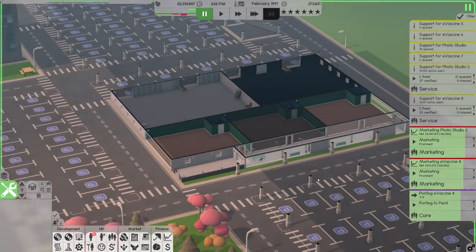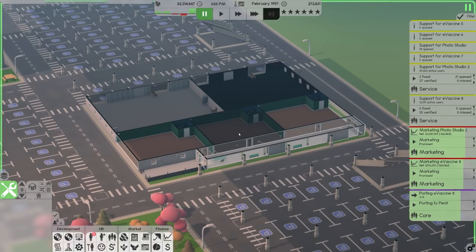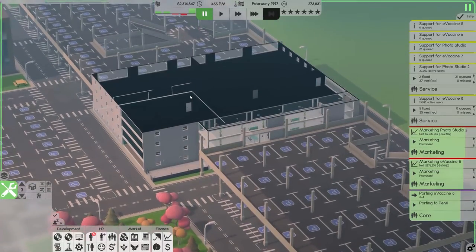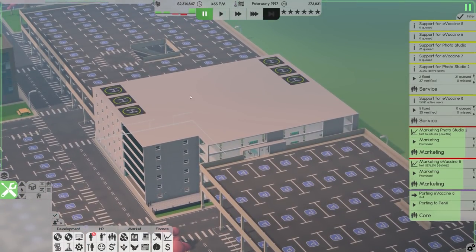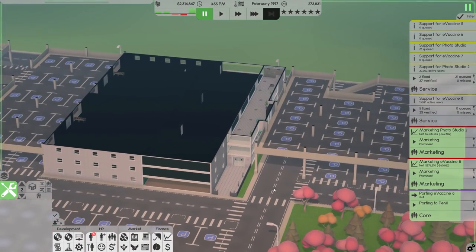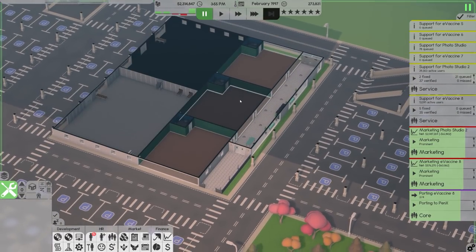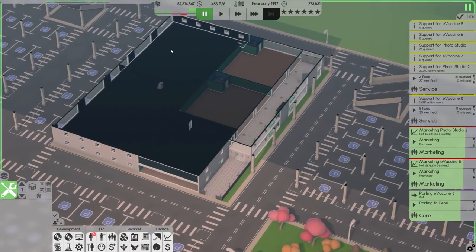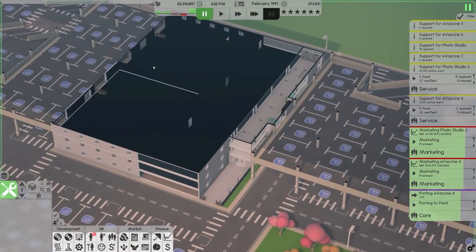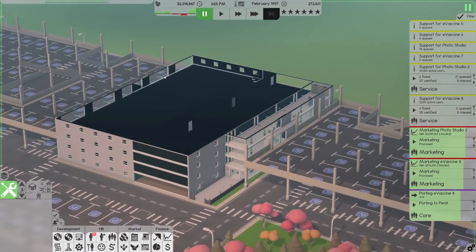Hey guys, Top of the Week here today and welcome back to Software Inc. Last time we just got somewhat successful, and hopefully we'll maintain the success. We've moved buildings into this new one, which we are still leasing. It's not our own building built from scratch, but it is the new one in Alpha 11, which includes lots of big offices at the front — we've rented three, four, five of them — and a bunch of workshop and hardware areas with conveyor belts and delivery systems at the back.